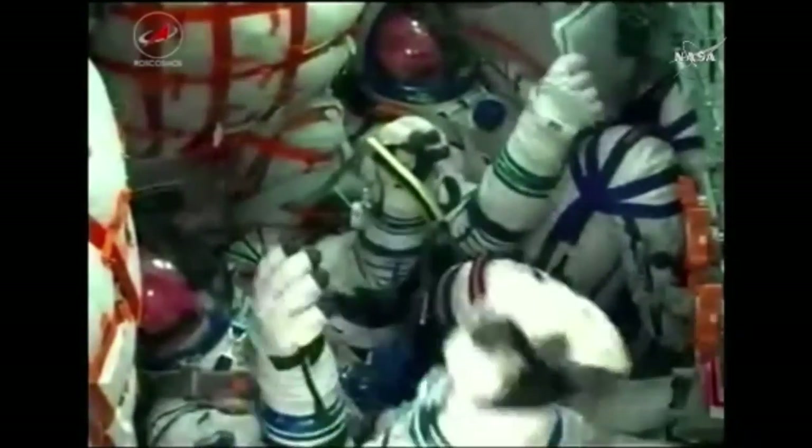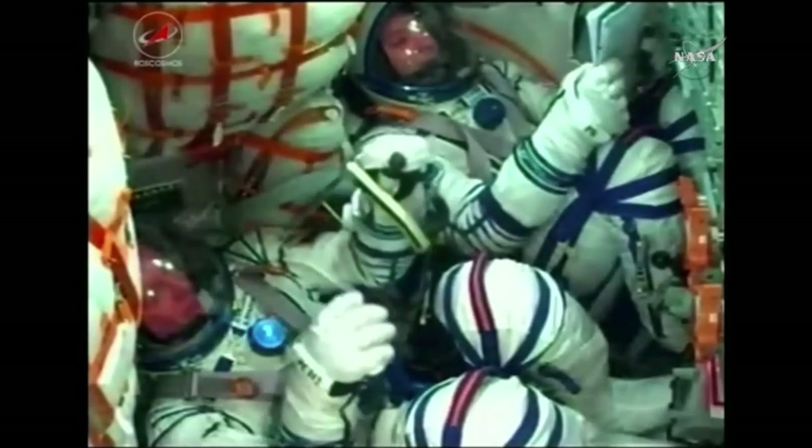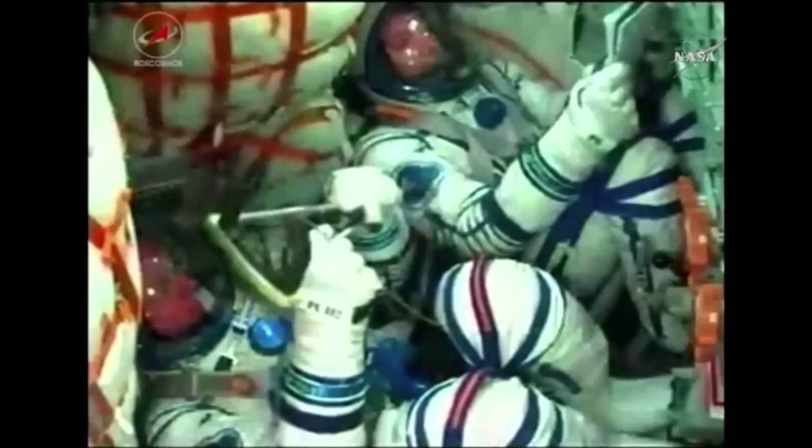Sergei Rozanski, Randy Bresnik, and Paolo Nespoli are in orbit. Their Soyuz spacecraft is now about 125 miles over planet Earth.